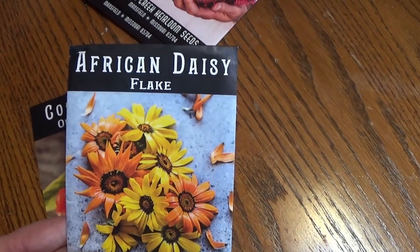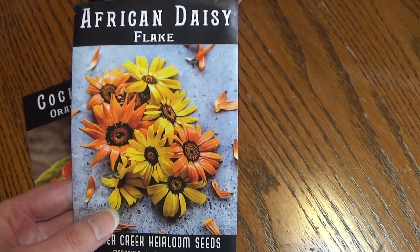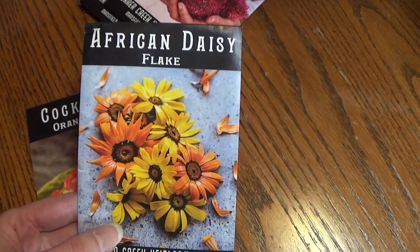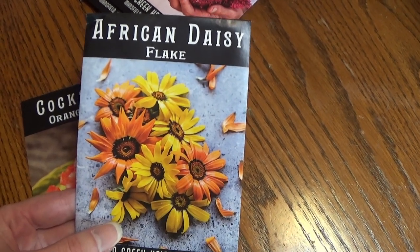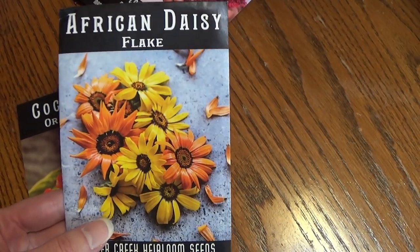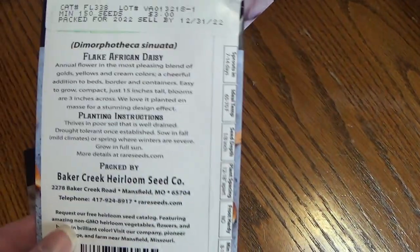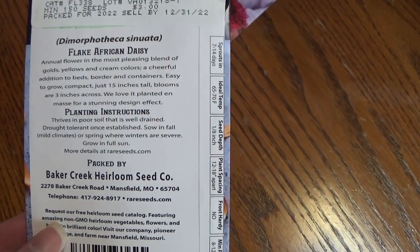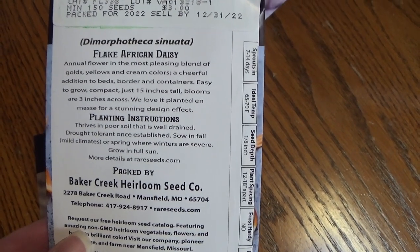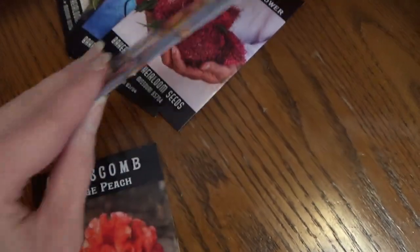This here is an African Daisy Flake. I've grown these before and I love African daisies. My seed pack from a different company was getting pretty old and I wasn't getting the best germination rates out of it, so when I saw that they had this, I went ahead and got it. These get about 15 inches tall, the blooms are about three inches across, and it is an annual.